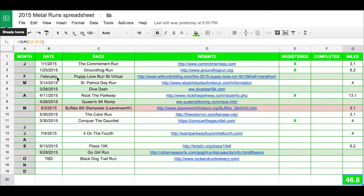I've also broken it out into the date, name of the race, and the website so I can easily go back and register. Finally, I created a last column where I put in the number of miles and it adds up at the bottom.